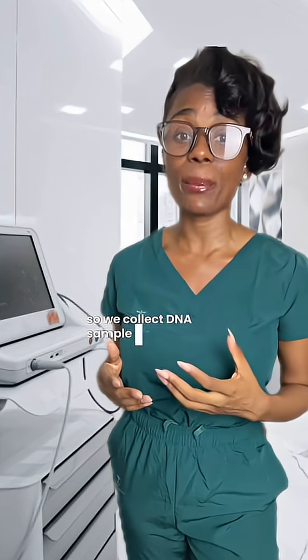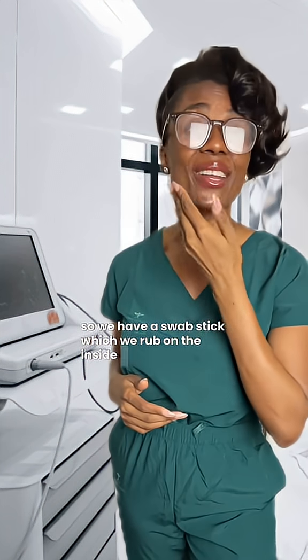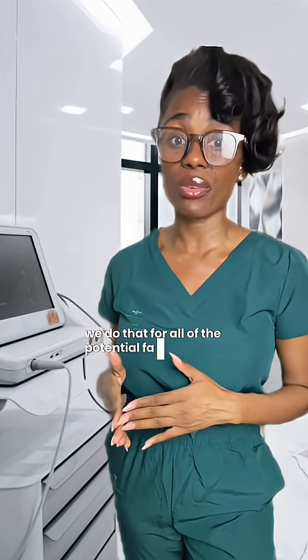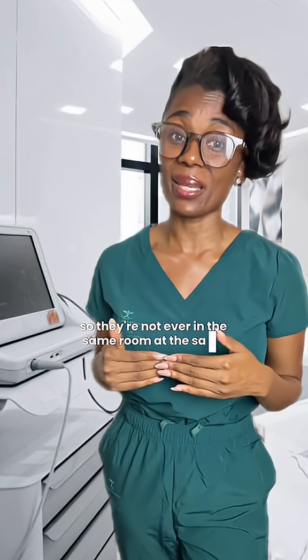We collect DNA samples from the dad through their cheek cells. We have a swab stick which we rub on the inside of their cheek because that has cheek cells which contain their DNA. We do that for all of the potential fathers. When collecting DNA samples for the potential dads, we do that in separate settings so they're not ever in the same room at the same time.